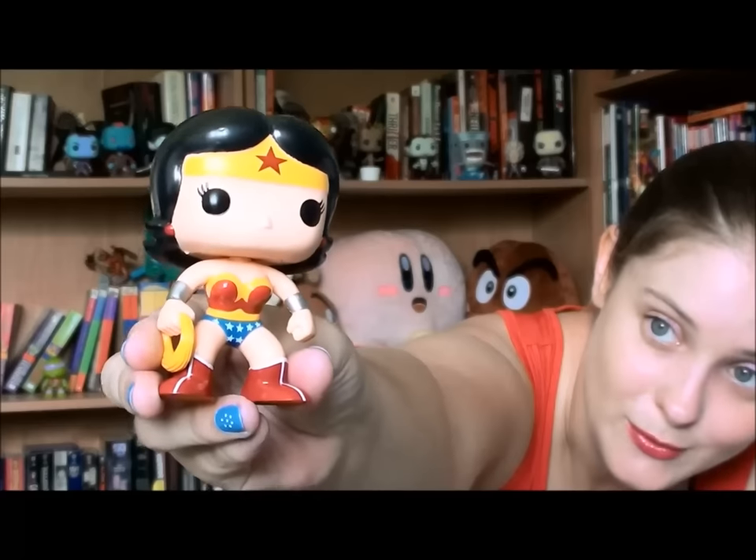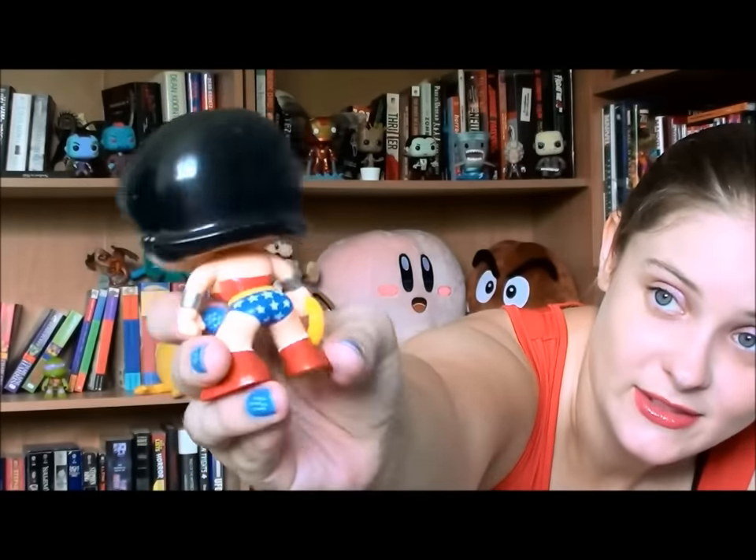First one I'll show you is Wonder Woman. She is one of the original ones, number eight. I avoided her a couple of times because every time I found her the paint job was just horrible. Some of these original POPs - the quality control wasn't quite there yet. But I found this one the other day and the paint job actually wasn't that bad, so I decided to finally pick her up. Good old classic Wonder Woman - the paint job isn't too bad, so I'm happy with that one. Needed to add that to the collection.